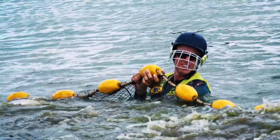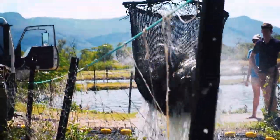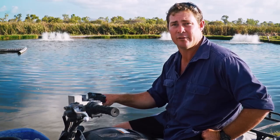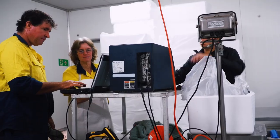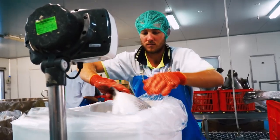We want all the mums and dads out there in Australia to know that you don't have to buy imported fish. We have high quality fish here for you — ready, fresh, 365 days of the year. It's important that Australians know that Aussie Farm Barra is top quality seafood that you can trust.